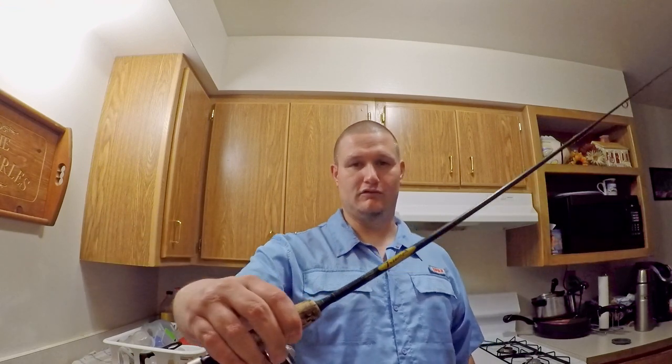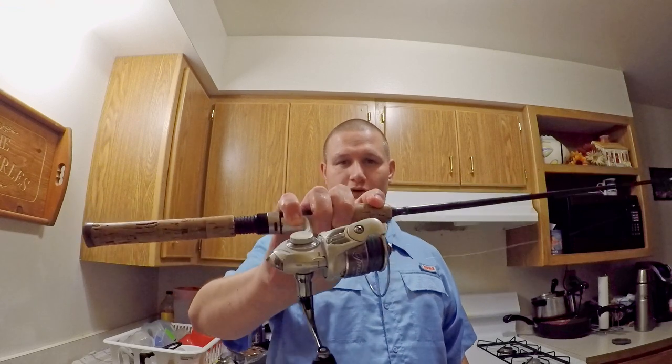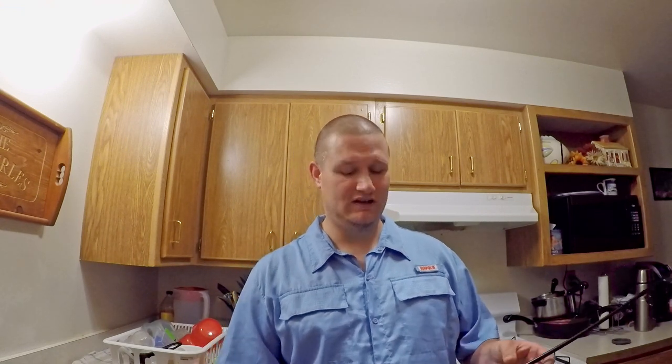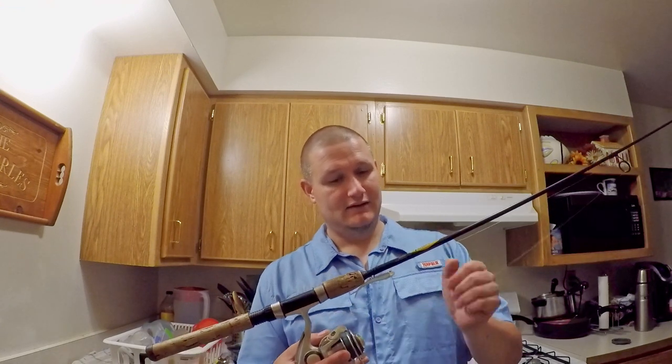We like to use six and a half foot light action St. Croix rods. This is a St. Croix Triumph, six and a half foot, with a little Pflueger Tryon reel. For jigging I go with eight pound Power Pro braid — it's got a one pound test diameter. What that means is braided fishing line is actually thinner than normal monofilament line. An eight pound test with a one pound diameter means it has one pound monofilament diameter, but eight pound breaking strength. I've reeled in king salmon that were 15 to 20 pounds just fine with that. So I like the braided fishing line connected to a fluorocarbon leader.